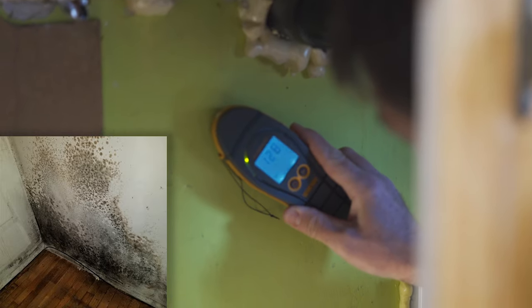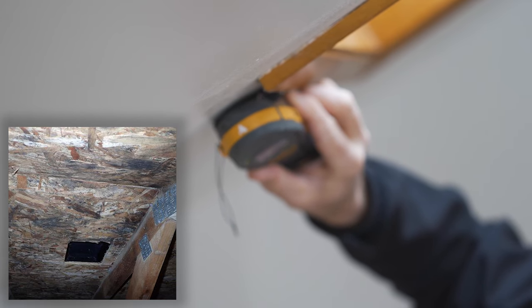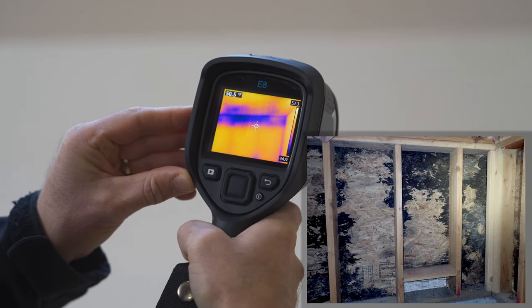In addition to conducting a thorough visual examination to identify mold, our inspectors use high-tech moisture meters and thermal imaging cameras to help identify moisture, the cause of mold growth.